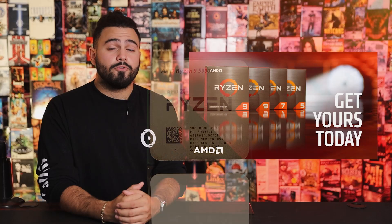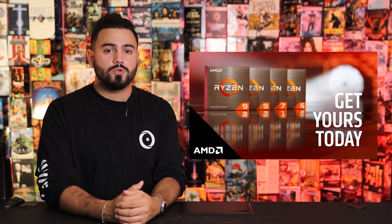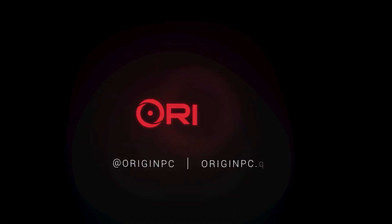If you guys have any questions, feel free to reach out to our 24/7 customer support or find us on social at originpc. Thank you guys so much for watching — I'm Omar with Origin PC and I'll see you guys in the next one.